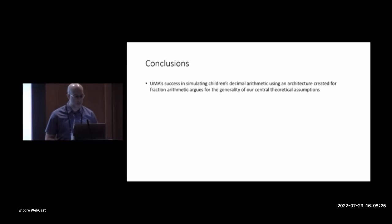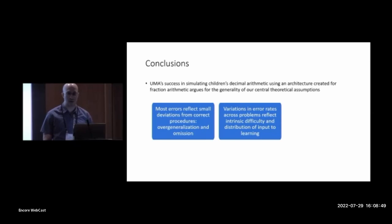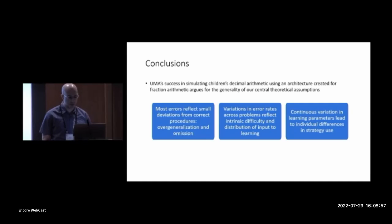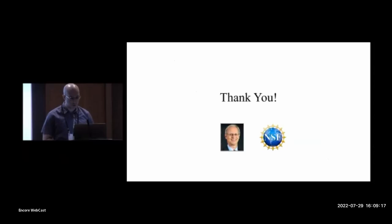To sum up: the success of this model in simulating children's decimal arithmetic, using an architecture originally created to model fraction arithmetic, argues for the generality of the central theoretical assumptions — that most errors represent small deviations from correct procedures via overgeneralization or omission; that variations in error rates reflect not only intrinsic difficulty but also the distribution of input to learning; and that differences in strategy use reflect underlying continuous variation in learning parameters. The viability of this as a truly unified model of arithmetic also depends on its ability to explain whole number arithmetic, and that's something we're currently testing. I want to thank my collaborator Bob Siegler, the NSF for funding this research, and you for your attention.